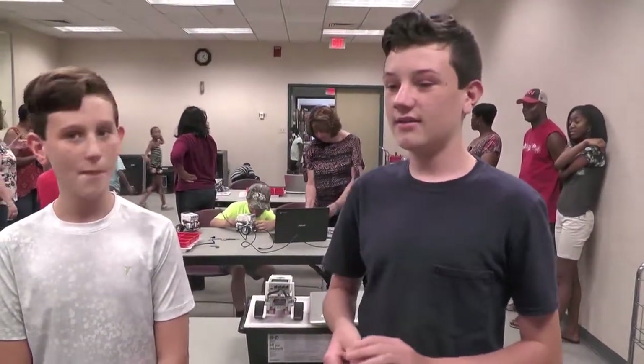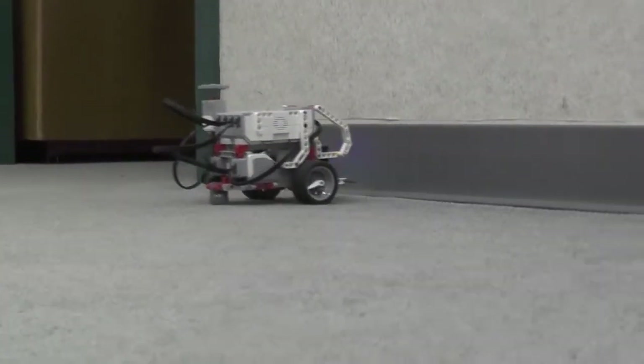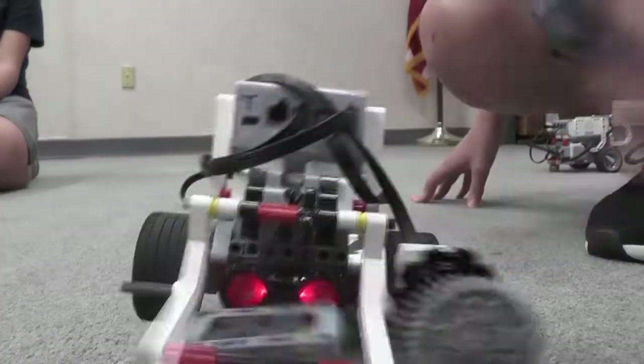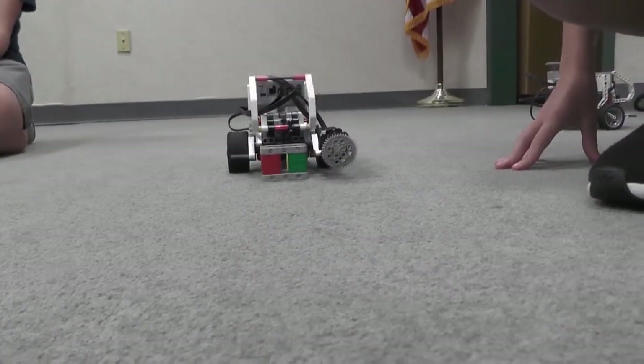I programmed my robot to sense the color of the wall, and to back up, turn around, and go the other direction. And if it finds the block, it will stop, pick it up, and then keep going.